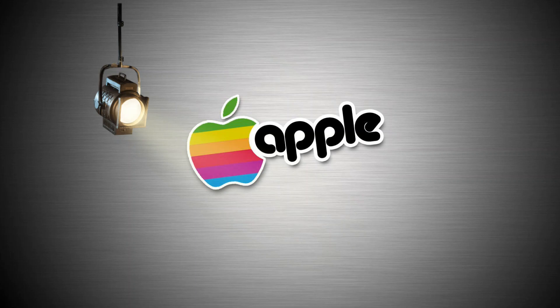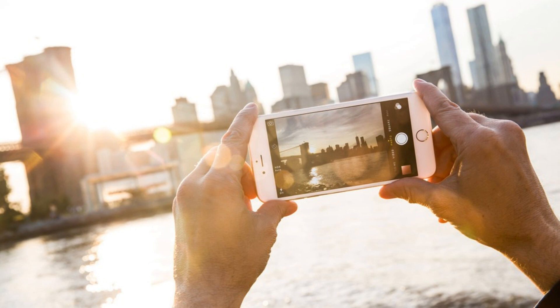The big screen phone we never thought Apple would make — that is the iPhone 6 Plus. This is AG Mobile Tech's quick look at the new handset. For all those that just can't wait, check back in a few hours for the full and in-depth iPhone 6 Plus hands-on review.